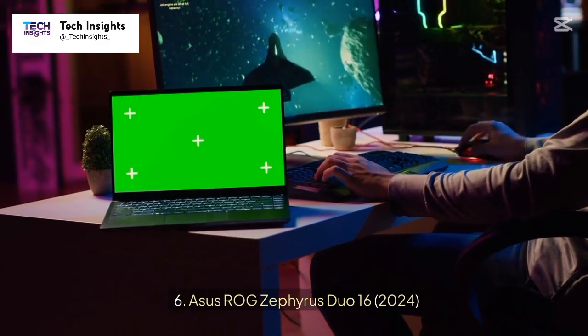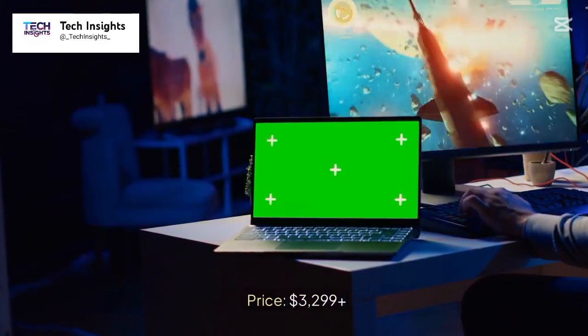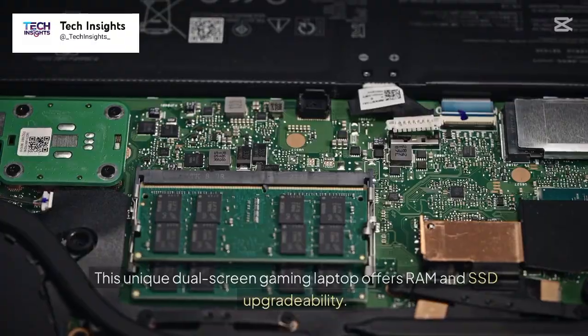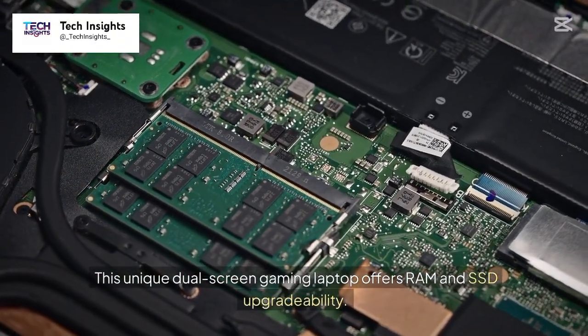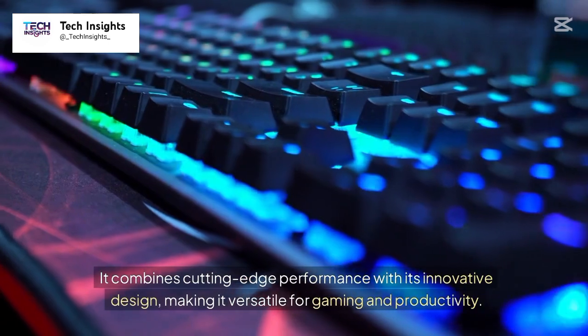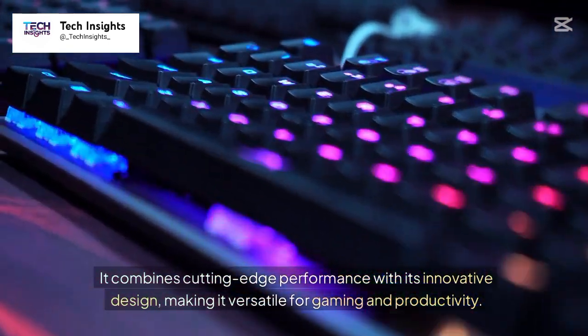Number 6: Asus ROG Zephyrus Duo 16, 2024. Price: $3,299 plus. This unique dual-screen gaming laptop offers RAM and SSD upgradability. It combines cutting-edge performance with its innovative design, making it versatile for gaming and productivity.